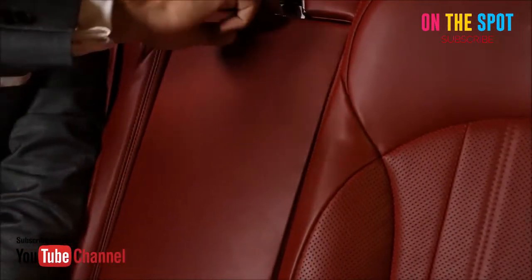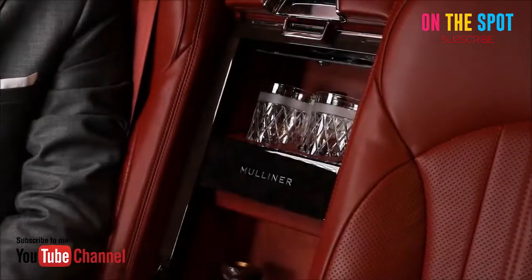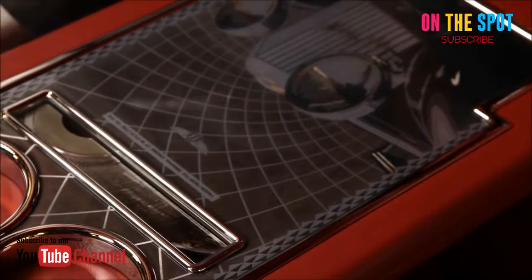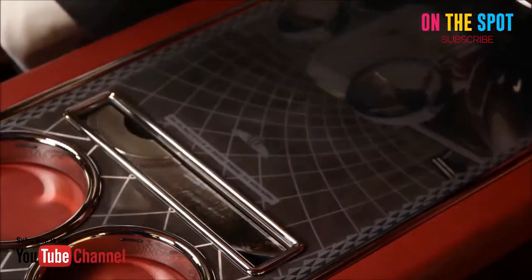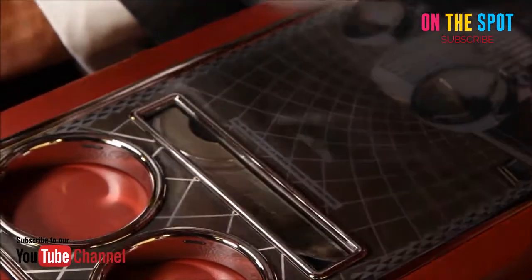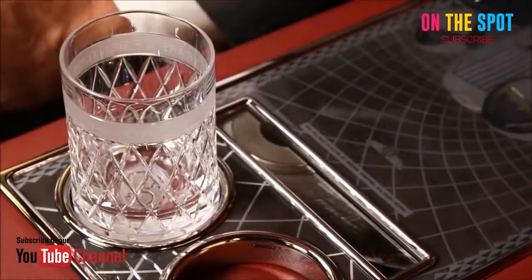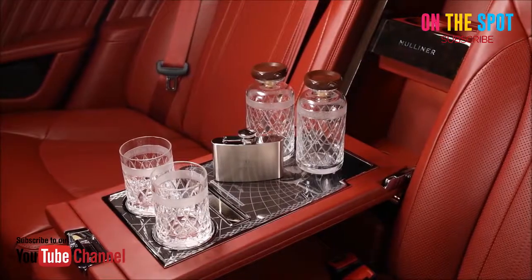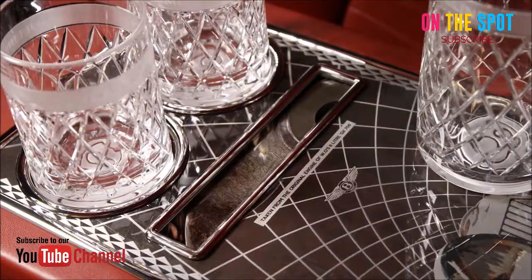Bentley Mulsanne W.O. 100th Anniversary Edition. Bentley has set a standard for luxury vehicles. Named for the Mulsanne Corner, the long straightaway in the Le Mans 24-hour endurance race — a race that Bentley has won six times — the Bentley Mulsanne has been the company's consummate cruiser.